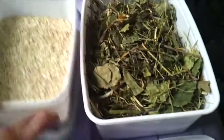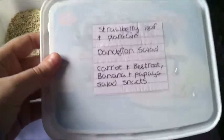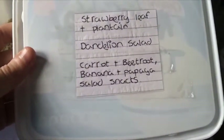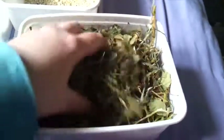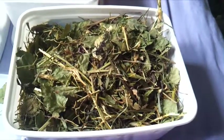And then last of all in this one we have a mix of natural treats. In here there is strawberry leaf, plantain, dandelion salad, carrot and beetroot, and banana and papaya salad snacks. I've just mixed them all together to give the hamsters a variety of things to choose from. This is pretty much just what it all looks like when it's mixed together.